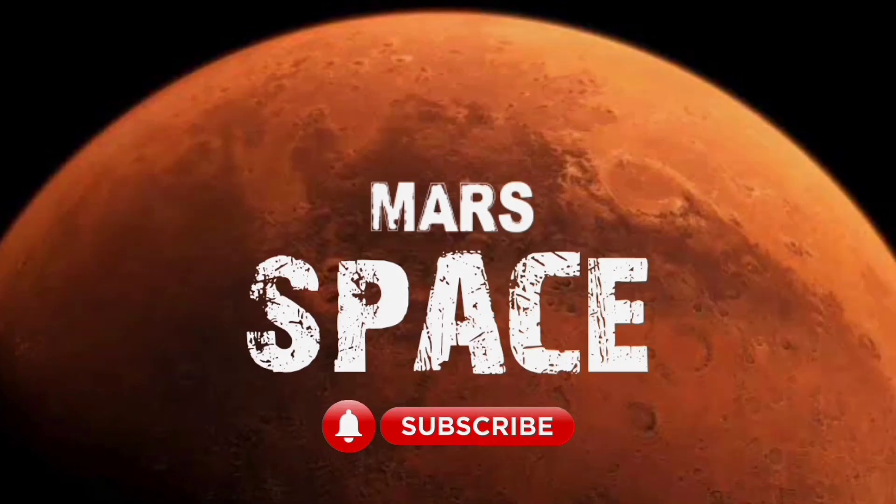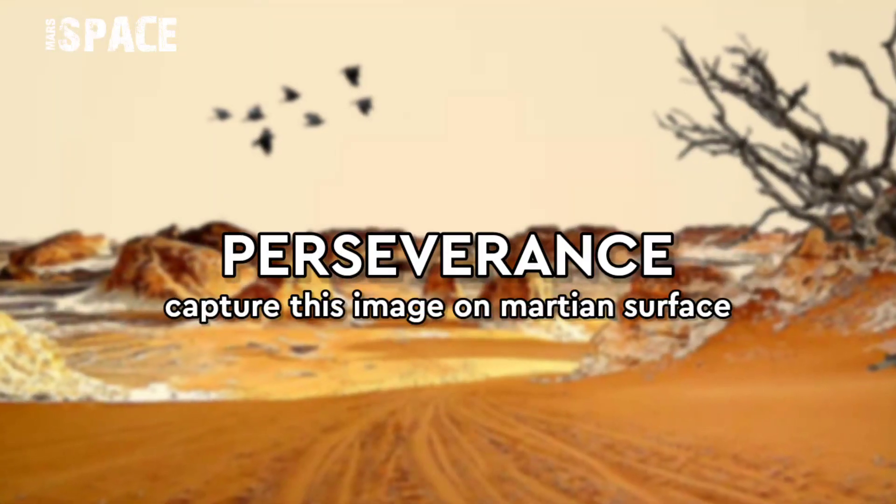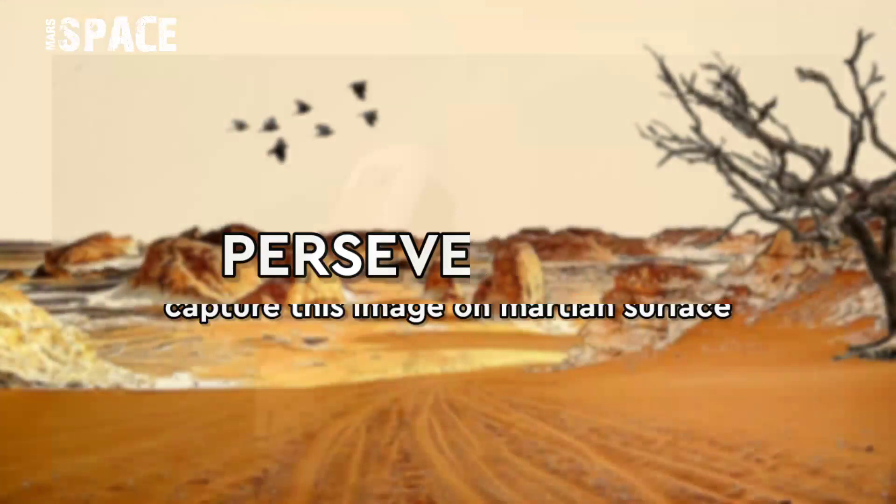Hi my dear friends, welcome back to our YouTube channel Master's Best. For more updates, hit the bell icon with thumbs up and please watch till the end.